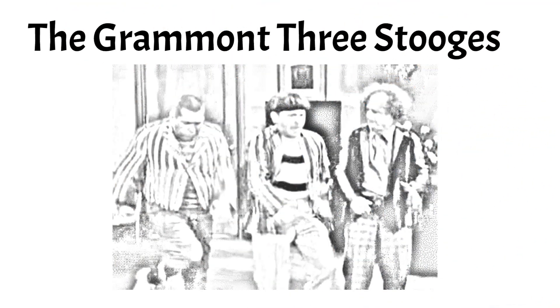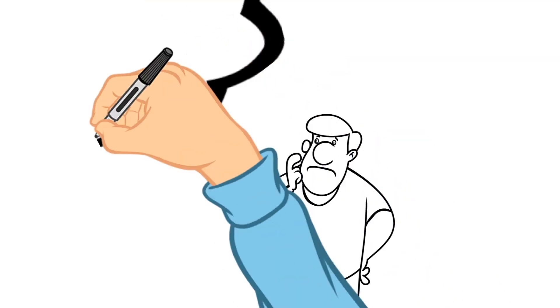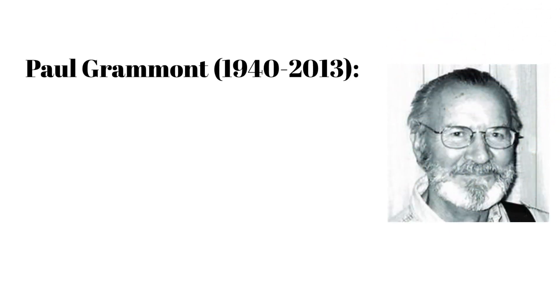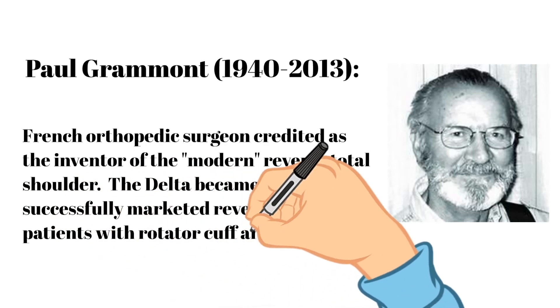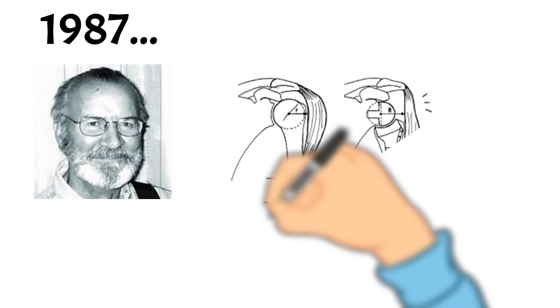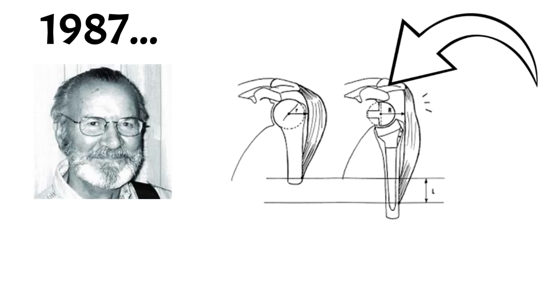It was essentially them vs. the Grammont Three Stooges. Who is Grammont? Paul Grammont was a French orthopedic surgeon who is credited as the inventor of the modern reverse total shoulder. The Delta Reverse became the first reverse successfully marketed for patients with rotator cuff arthropathy. The Delta was released in 1987, with the chief design theory behind its success being the placement of the center of rotation of the glenosphere medial at the face of the glenoid. This was thought to reduce stress and avoid baseplate failure.